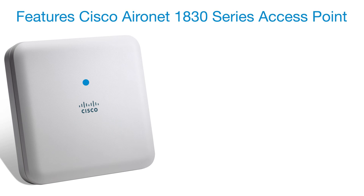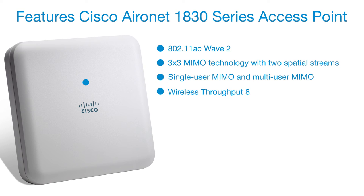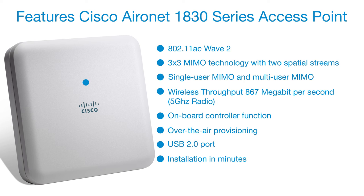Features of the Cisco Aeronet 1830 Series Access Point include: 802.11ac Wave 2, 3x3 MIMO technology with two spatial streams, single-user MIMO and multi-user MIMO, wireless throughput of 867 Mbit per second, onboard controller function, over-the-air provisioning, USB 2.0 port, and installation in minutes.